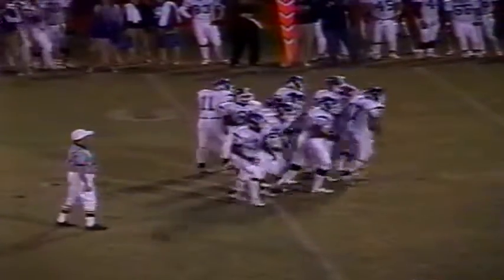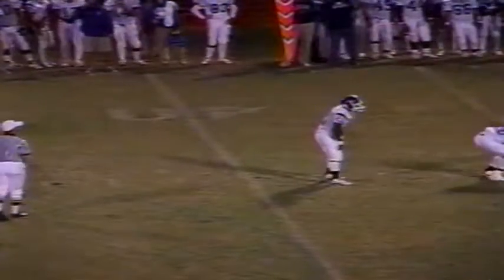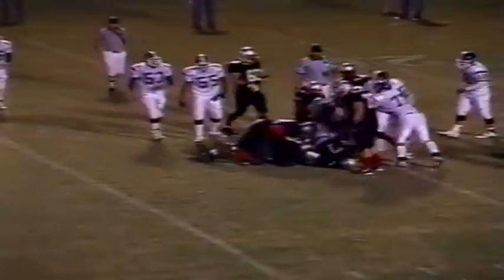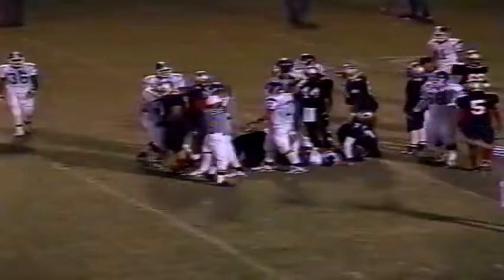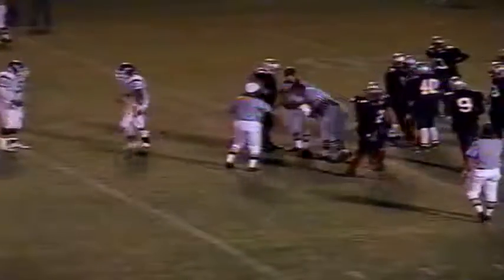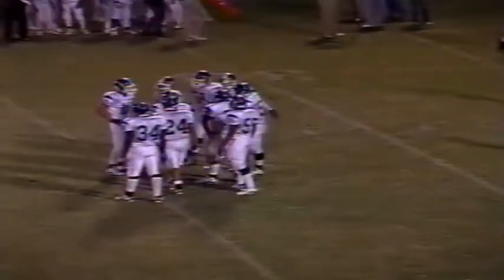Three minutes, 40 seconds to go in the third. Lebanon leads 23-7 over Oakland. Maynard looking at a second down — gives it to his brother for first down yardage. They ran the counter trey again. Pull the backside guard and tackle, fullback goes left, guard and tackle go right. That's old school Lebanon football, and the defense goes backwards. That's how you attack them — right in the middle.